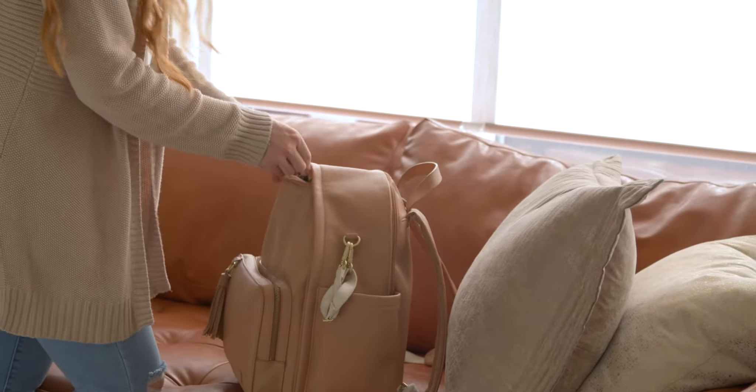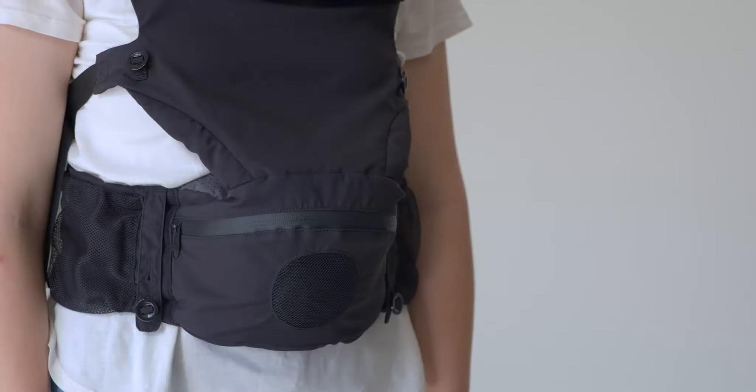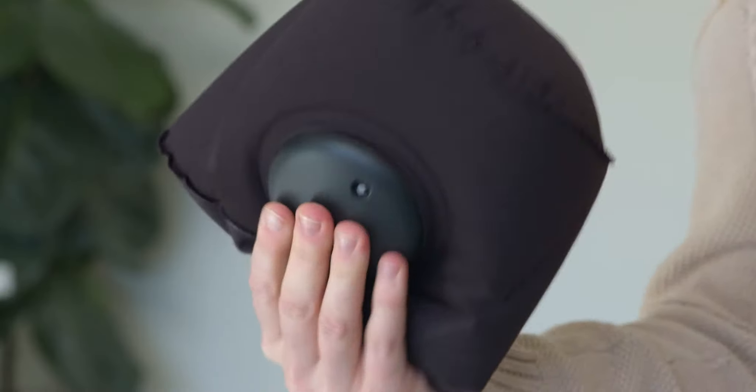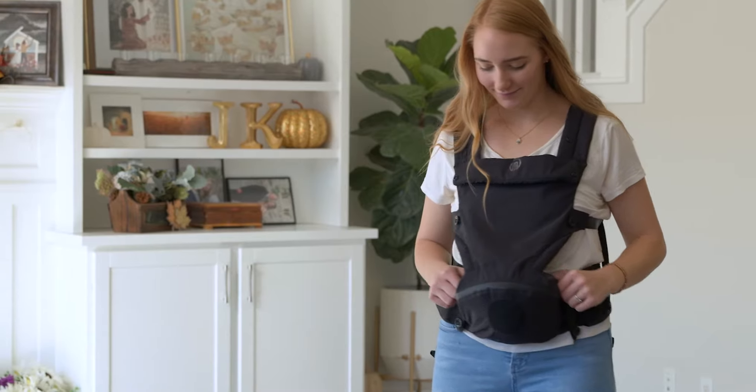We believe that there should be something that adds zero bulk to your travels. We're proud to say we did just that. Meet the patent-pending Hipster Air Baby Carrier, the world's first compact, inflatable seat baby carrier. Just a couple easy pumps with our hand pump takes your Hipster Air from this to this in seconds.